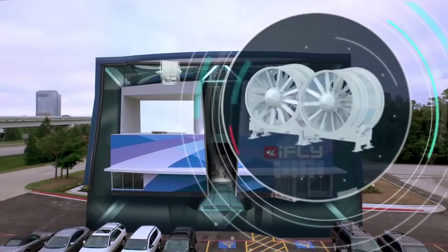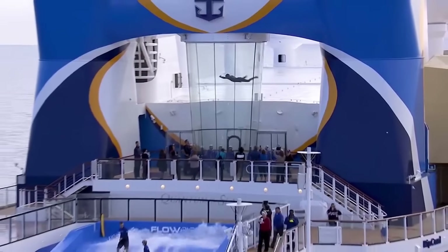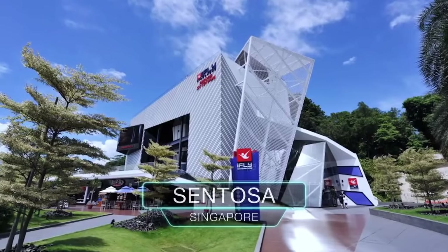Combining safety, professional guidance, and pure adrenaline, iFly Dubai delivers a gravity-defying adventure for all ages.